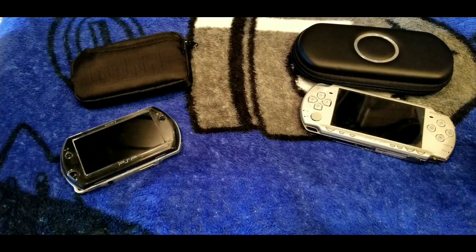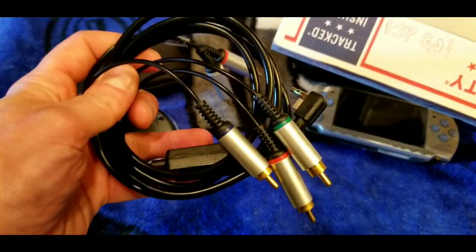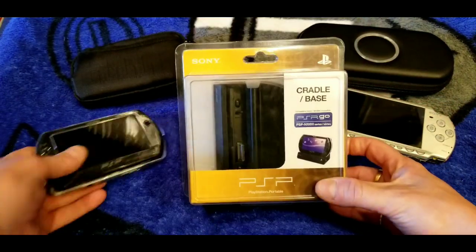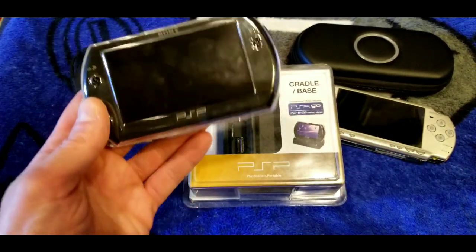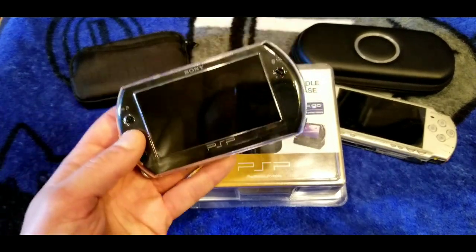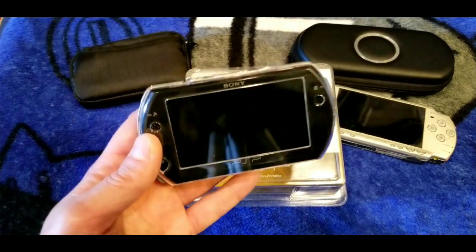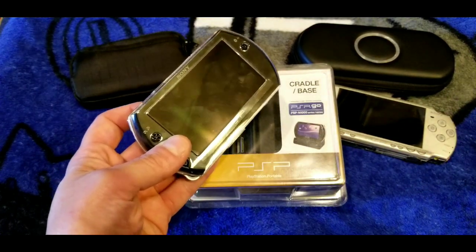I've got all the accessories for the PSP Go in here — the cable for the Go, which is similar to the standard cable. I also found this sealed PSP Go cradle. What's great about the Go modded is you can run all your emulators — Neo Geo, SNES, Genesis, PC Engine — full ROM sets, plus the full PSP game library and PS1 games. You can dock it, pair a PS3 controller, and play it just like a Switch.